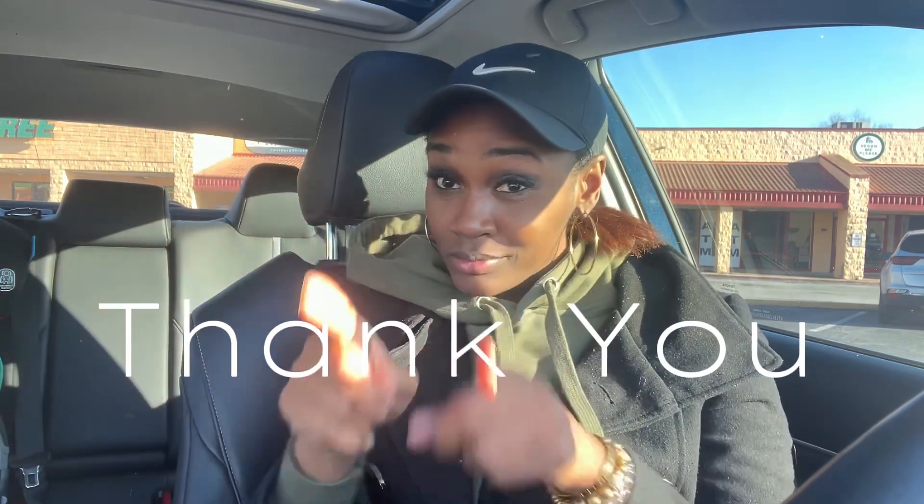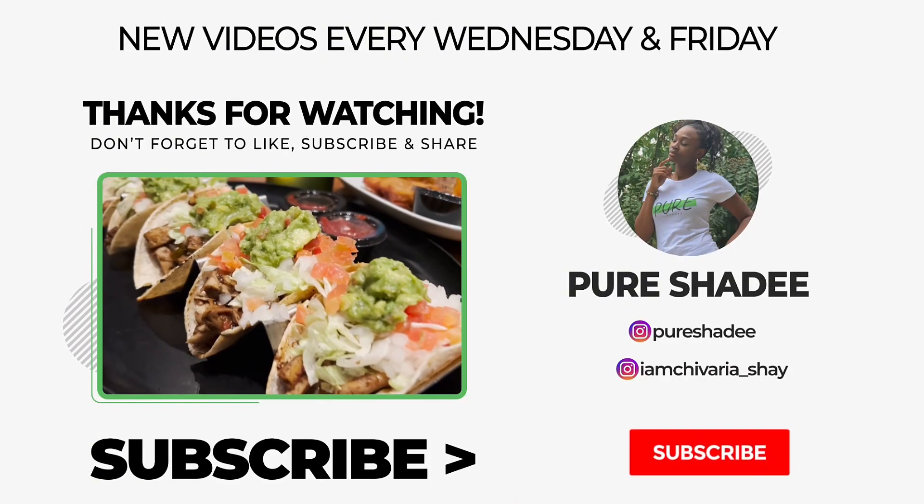Thank you guys for watching! Please like, subscribe, and share. Be you, think naturally. Thank you guys again, bye!